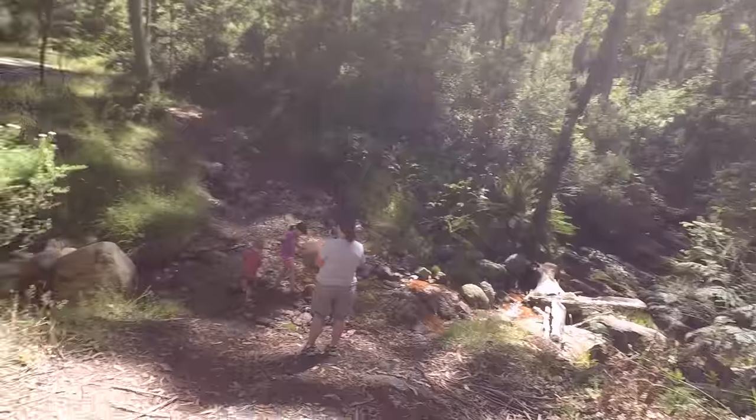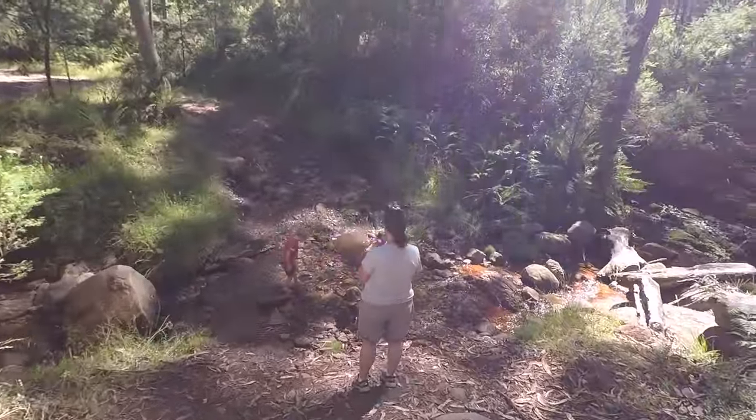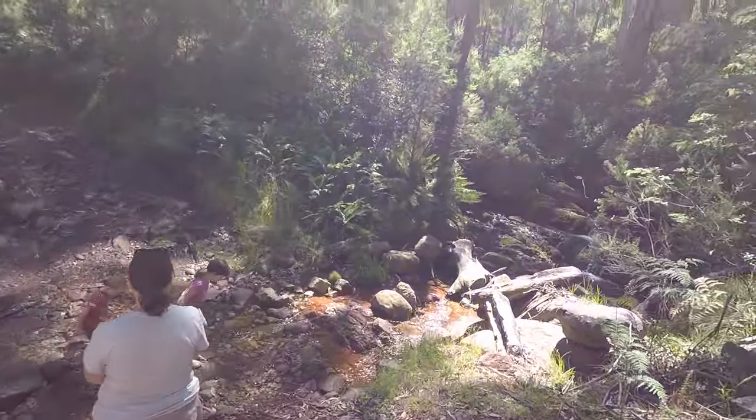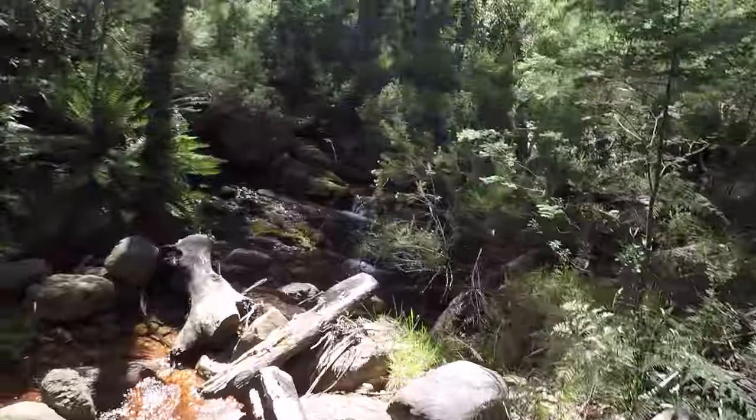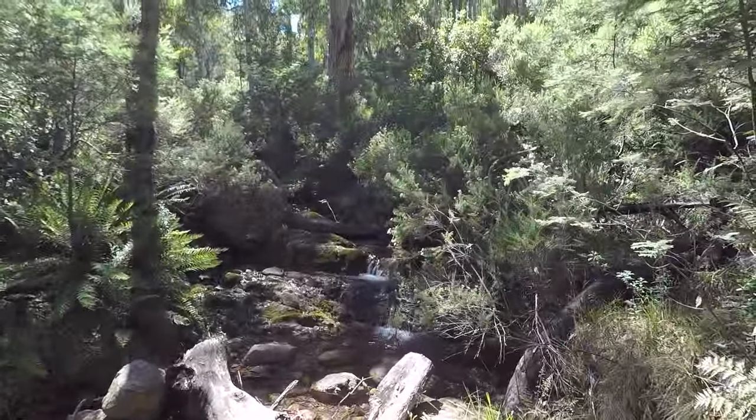They say half the fun of landscape photography is the adventure, and what better place to have one? Just driving down a track and coming across a little stream — what better place to let the kids have a bit of fun? The wife's doing her good old supervision, which is always a good thing. I just had to stop and get a shot of the waterfall trickling down here.